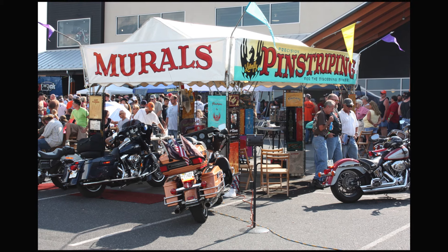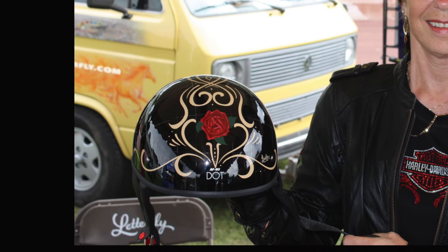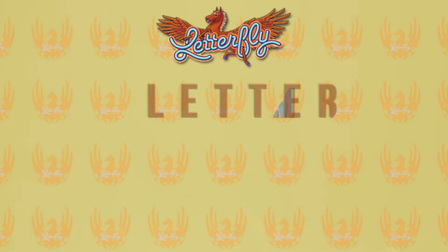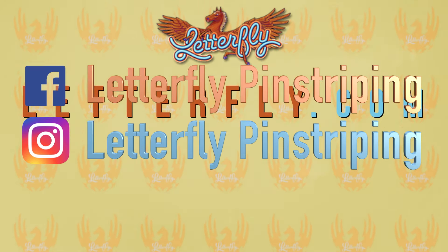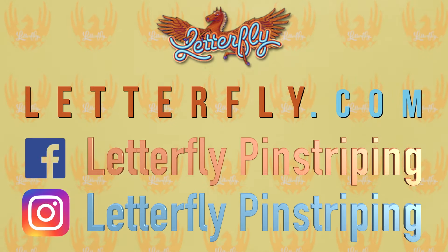Stop by your Harley-Davidson motorcycle dealership to find out more, or visit letterfly.com, or on Facebook and Instagram at Letterfly Pinstripe.